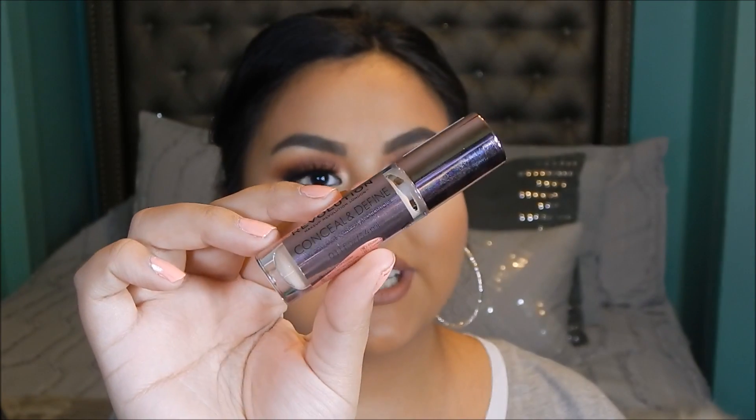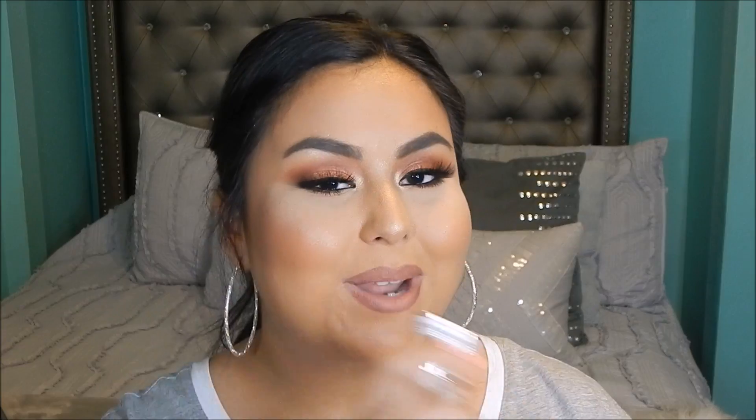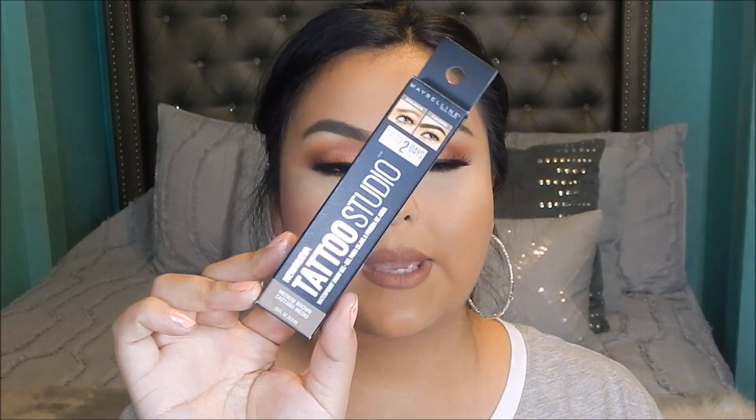Another product I'm really excited about is the Makeup Revolution Conceal and Define concealer, which I think is supposed to be a dupe for a very popular high-end concealer. I don't want to get too much into that because I want to do a comparison video — but stay tuned for that. Next I got the Maybelline Tattoo Studio brow gel, which is supposed to be waterproof and similar to the Wonder Brow. I'm planning a comparison video for that as well.